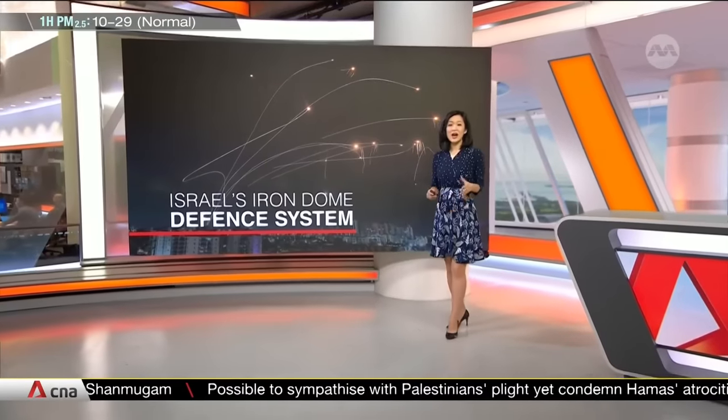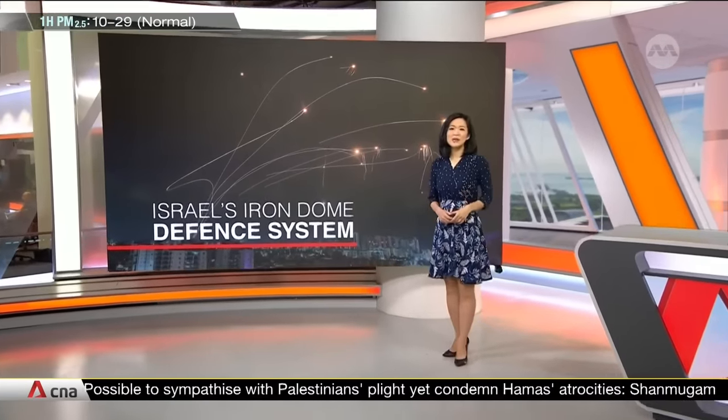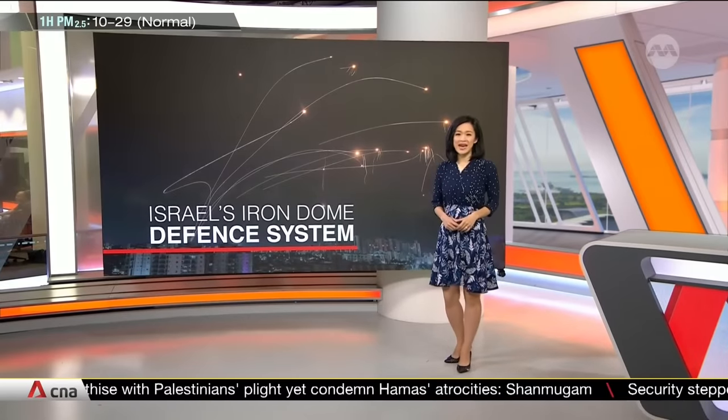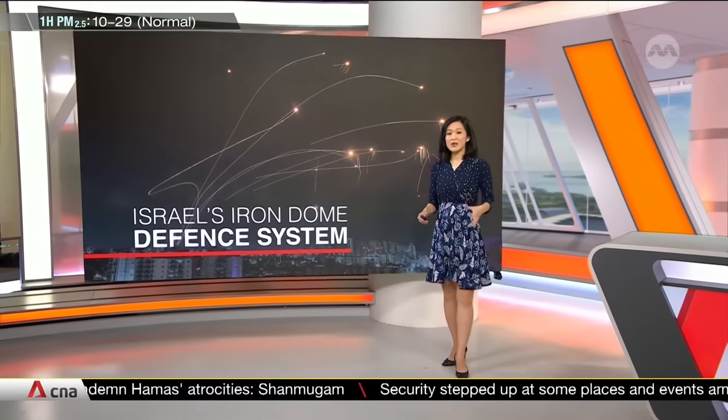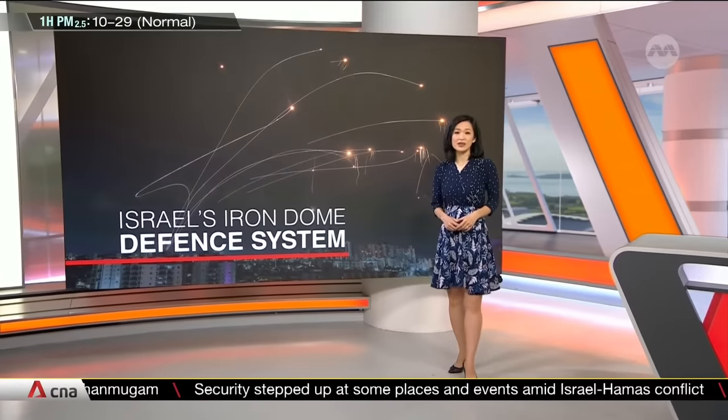Israel's missile defence system, the Iron Dome, was stretched to its limit in the early hours of the Hamas attack as it tried to fend off thousands of rockets. The military claims it has a more than 90% success rate.